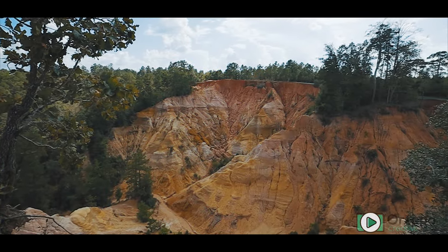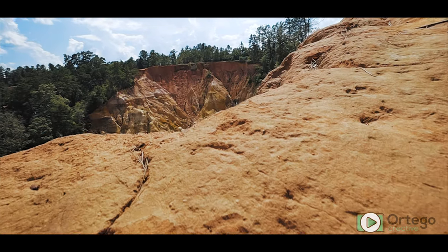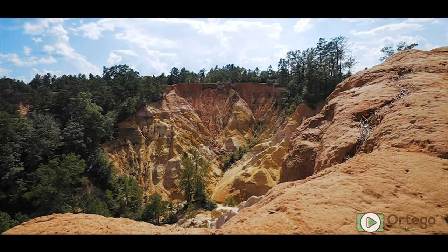Red Bluff is an interesting place. It sits near Foxworth, Mississippi, which is really just outside of Columbia, Mississippi — that's the bigger city. And it's all about natural erosion here. Mississippi, for the most part, is pretty flat, especially down here in the south — you've got lots of pine trees. But to see something like this, a canyon that is about a mile long and about a half mile wide, it's just so unique to the area.